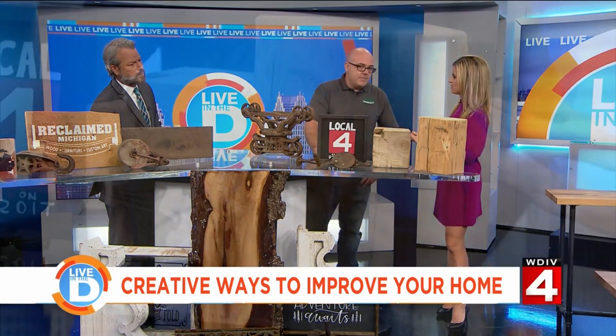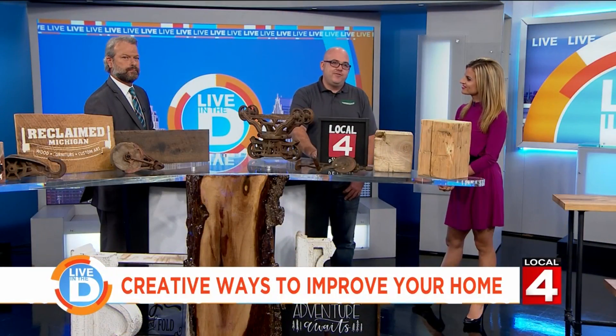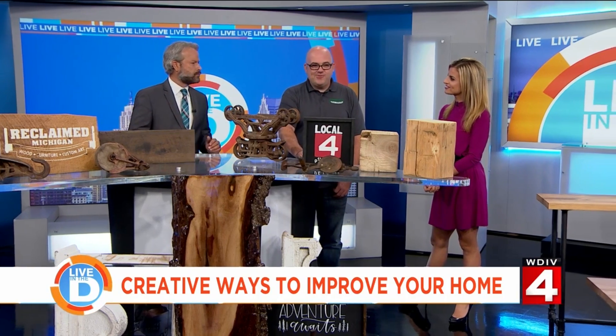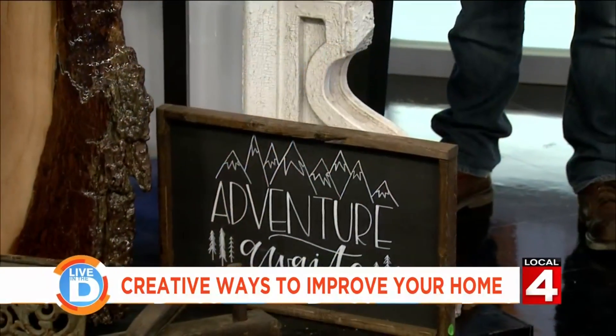Why should people check out the show this weekend? It's a great show. The weather's kind of changing, so it's a good time — you're getting back in the house, remembering all the stuff that you didn't finish in the spring. Getting back to finishing up the house, fixing things up. And this weekend is probably going to be a good weekend to be inside. There are a lot of cool professionals there.